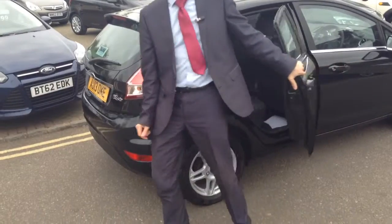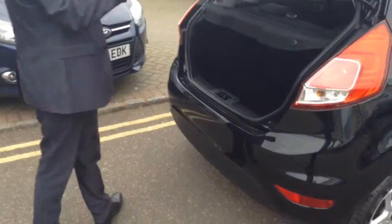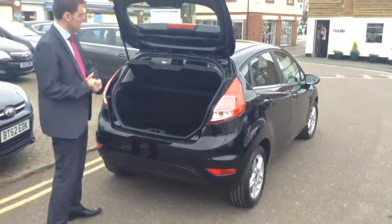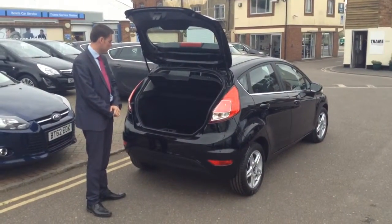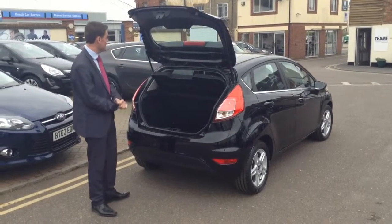The pushchair will fit in the back of it too. Plenty of boot space in the Fiesta — it's a very deep boot, so there's room for all the shopping and all the kids' bits and pieces. There are 60/40 split seats in there as well for trips to the tip or anything like that.